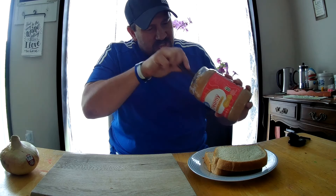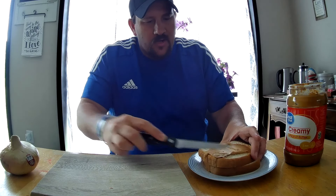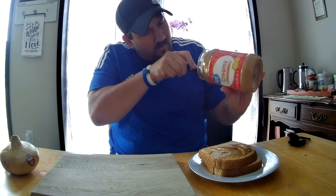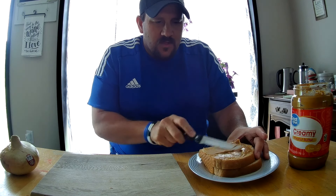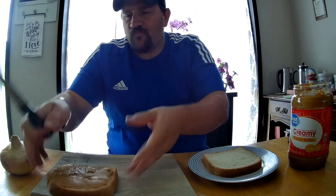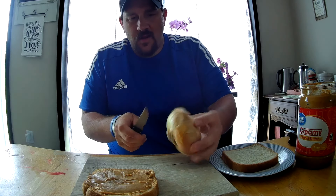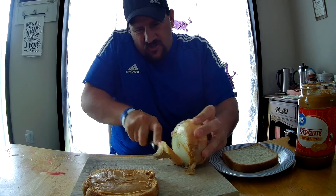This was a suggestion that someone said they liked peanut butter and onion on a sandwich. I don't have a lot of hope for this. It's probably going to be very similar to the pickle — that pickle challenge was kind of interesting.